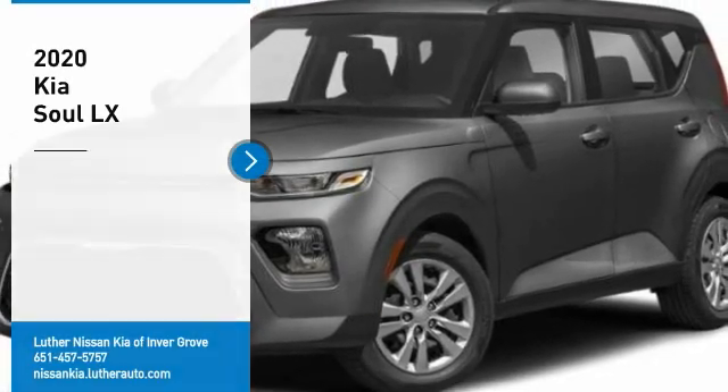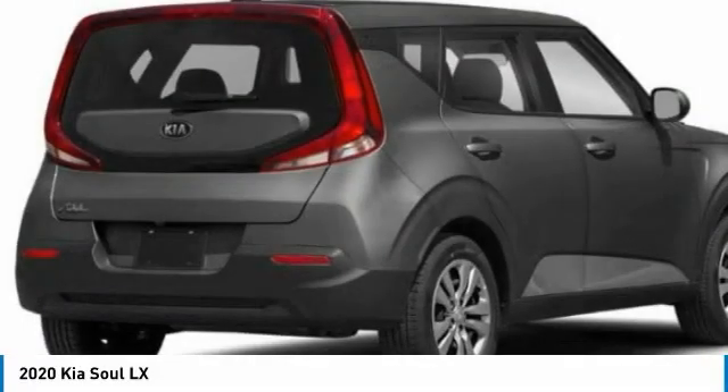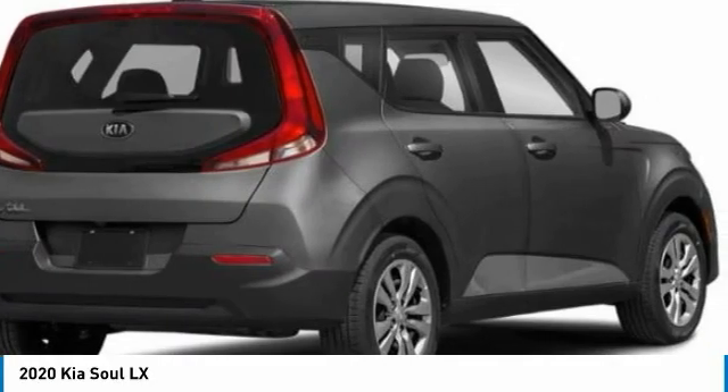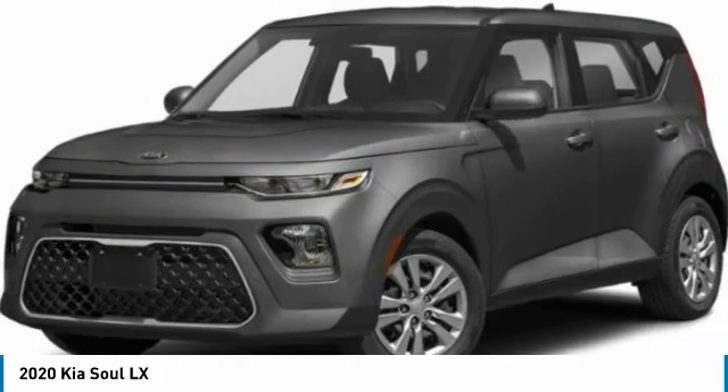Stop by and take a look at the 2020 Soul. The Soul is quick and ready with its innovative, catchy style, a sharp, roomy, and well-fitted cabin, and a comprehensive list of safety and fun features.